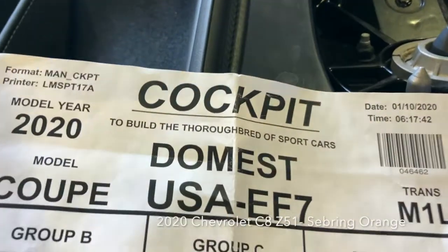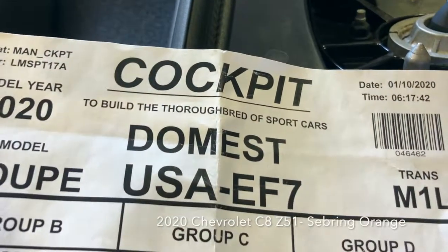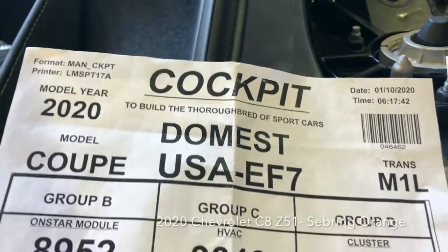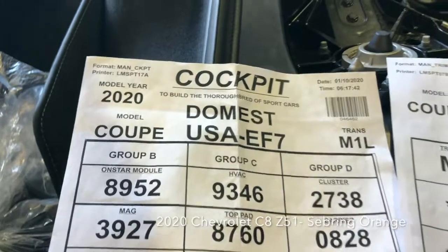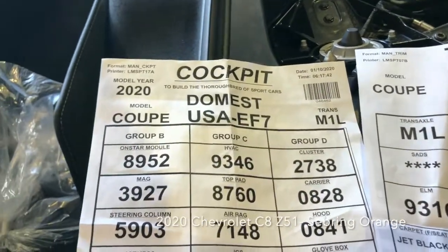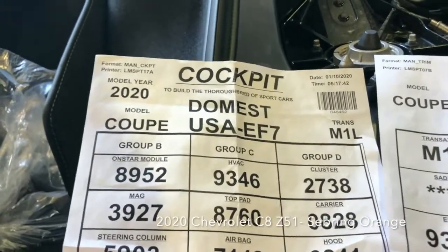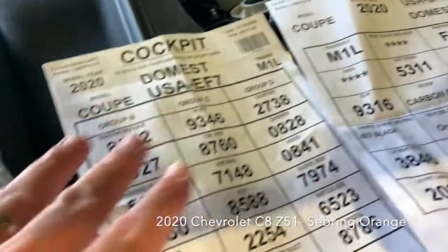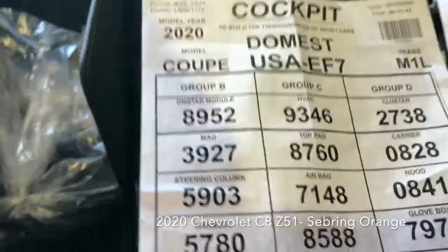And this is something you will see only on this sheet: 'To build a thoroughbred of sports cars.' And I gotta tell you, I just think that is something I wish Corvette would use more often. I've never seen it anyplace else, but always on these build sheets — and it was on the C7s.